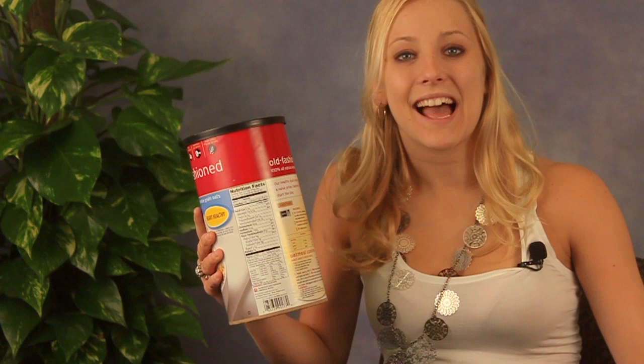Hi guys, I'm Faith and I'm the health and wellness blogger with the Mesothelioma Center. Today we're going to be looking at nutrition labels and talking about how you as a mesothelioma patient can use them to help fuel for optimum recovery.